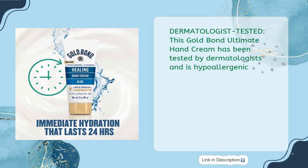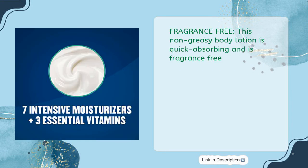Dermatologist Tested: This Gold Bond Ultimate Hand Cream has been tested by dermatologists and is hypoallergenic. Fragrance-free: this non-greasy body lotion is quick-absorbing and is fragrance-free.